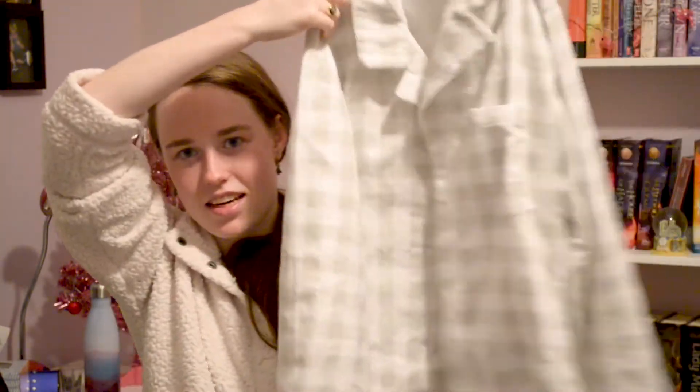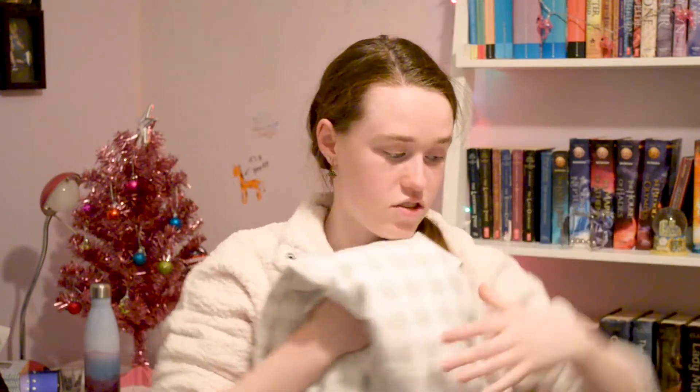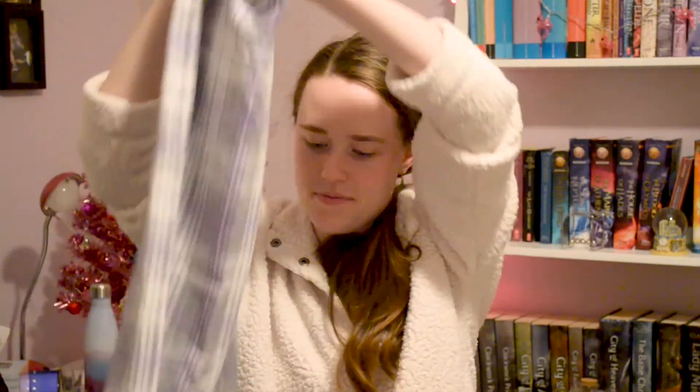My mum was also super sweet and she made me a set of pyjamas — she had them wrapped up all nice but I obviously unwrapped them, and I wore them this morning. Here's the top — very wintery, soft, and cozy. And here are the bottoms. I like the purple plaid stripes, I think it's super cute.